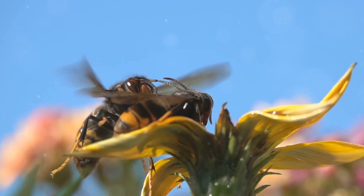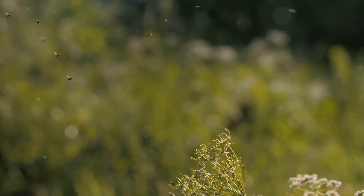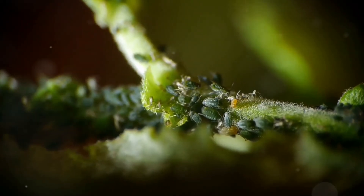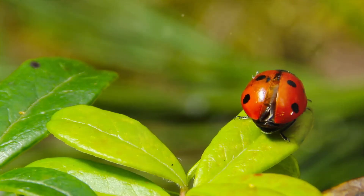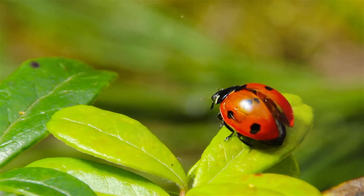Our last stop takes us to the fascinating world of insects — the smallest animals we'll be learning about today. Insects have six legs and a hard exoskeleton, which is like a suit of armor that protects their bodies.